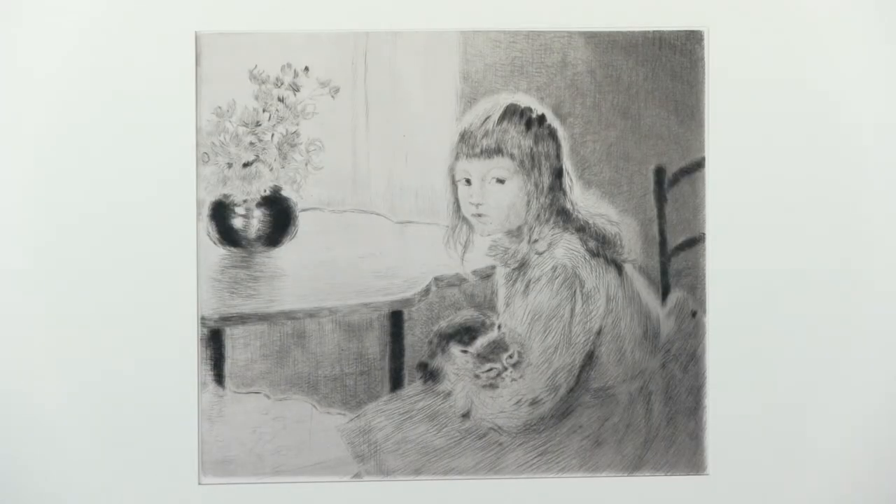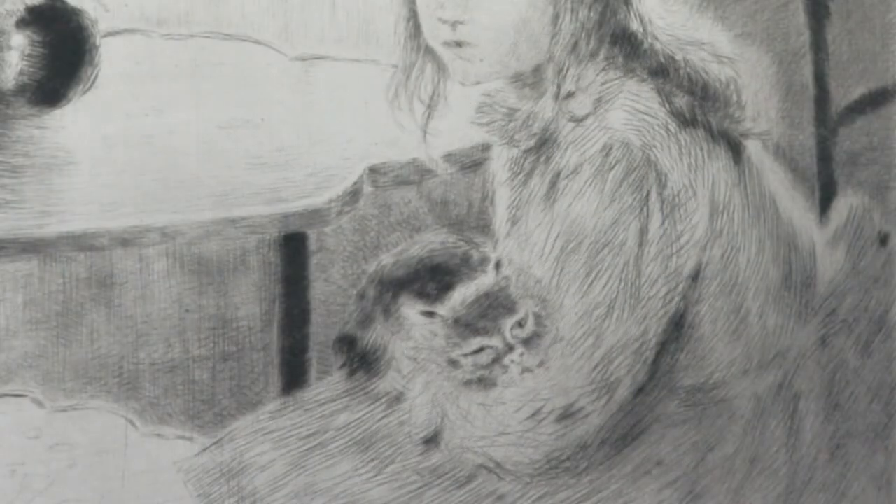The etching revival continued actively in France and England and the rest of Europe into the early 1900s. Here we have a drypoint by Gaston Letouche, a French artist — I just think it's a lovely etching of a girl holding her little kitten. And if you look closely, you can see the kitten is pretending to sleep, but one eye is open looking at the artist.